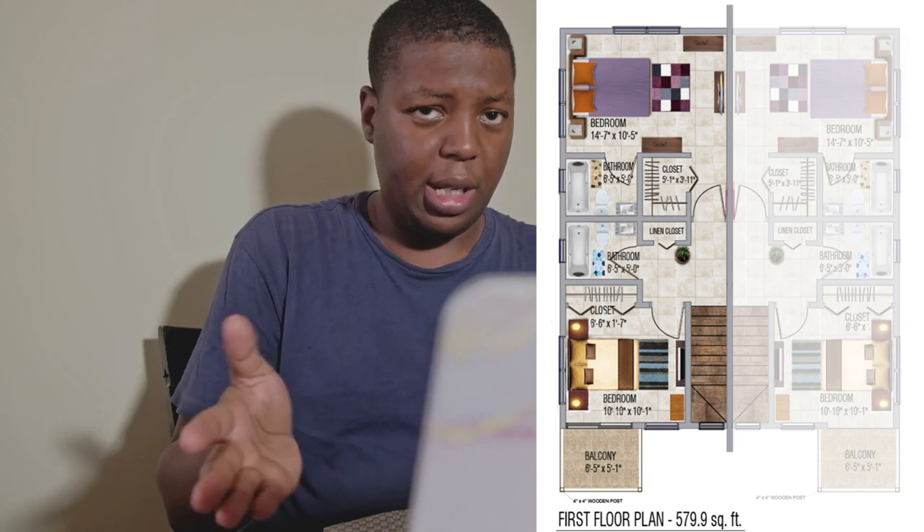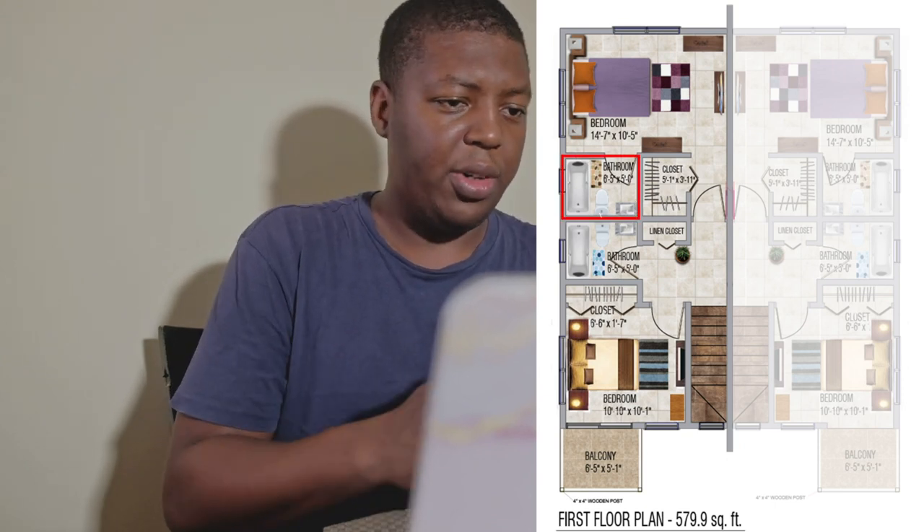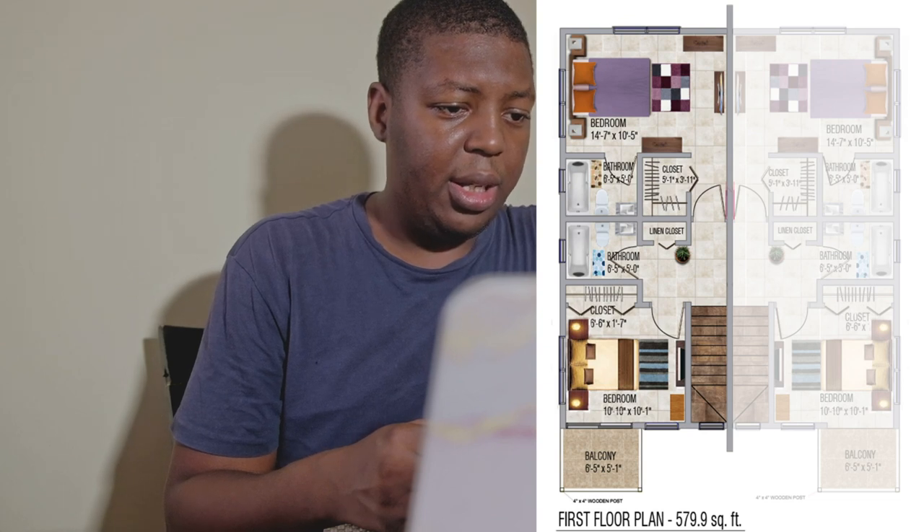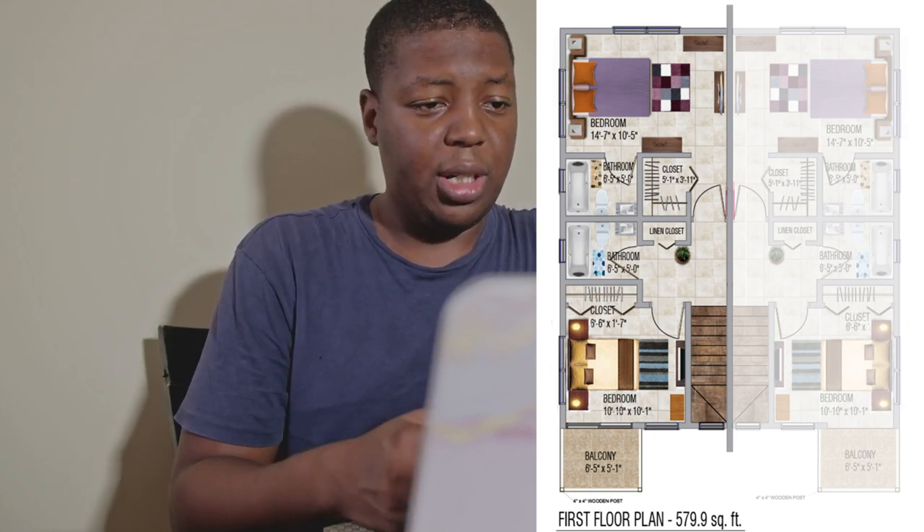The second bedroom is 14 feet 7 inches by 10 feet 5 inches, which is closer to what we're seeing as a standard in today's housing developments. The bathroom is the same as the first bedroom: 6 feet 5 inches by 5 feet. The closet is 5 feet 1 inch by 3 feet 11 inches — it sounds smaller but when you see how it's laid out, it's actually bigger than the first closet.